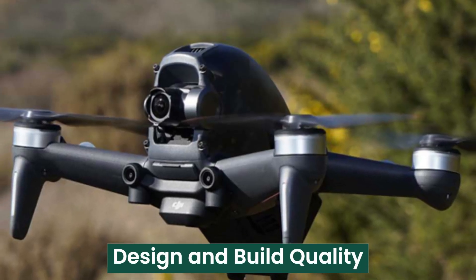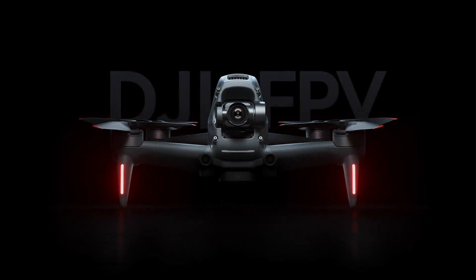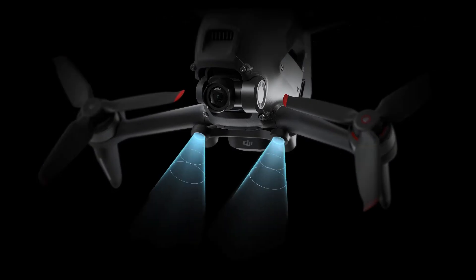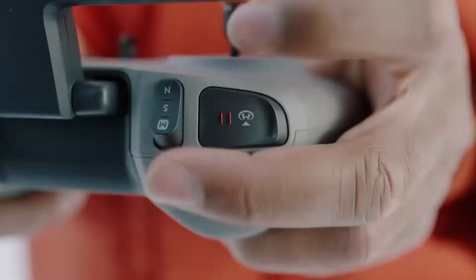The DJI FPV2 takes the innovative design of its predecessor and refines it for better aerodynamics, durability, and ergonomics. The sleeker frame is more streamlined, reducing air resistance and improving handling at high speeds.